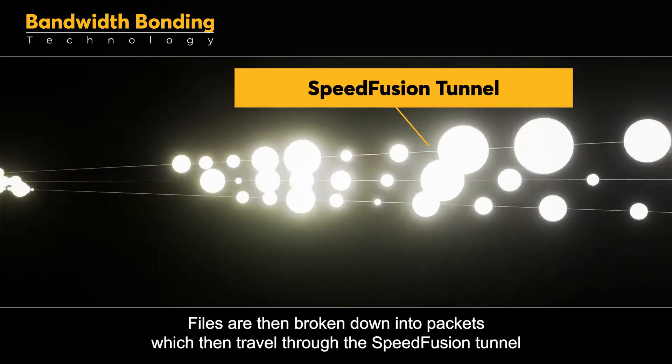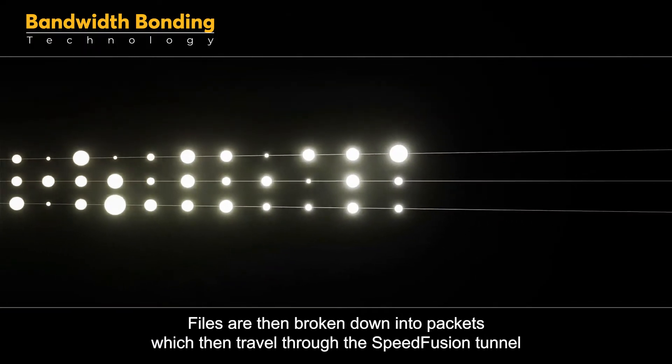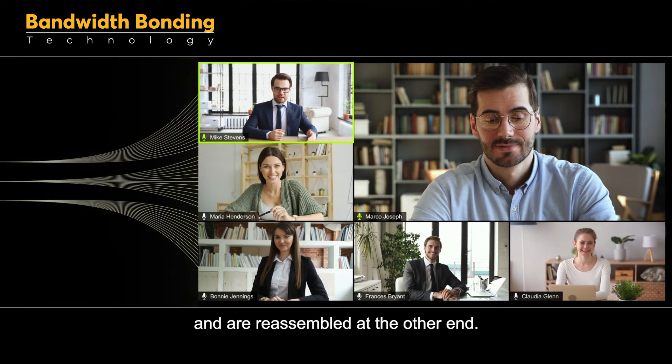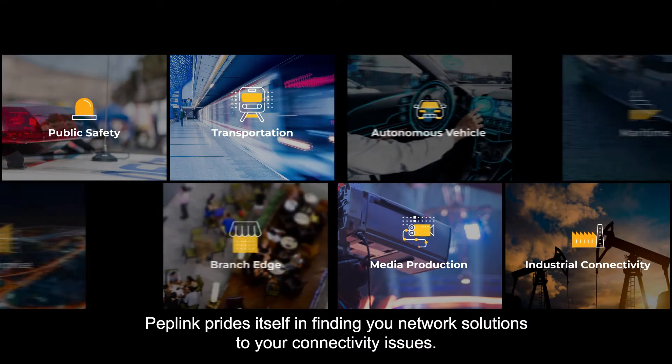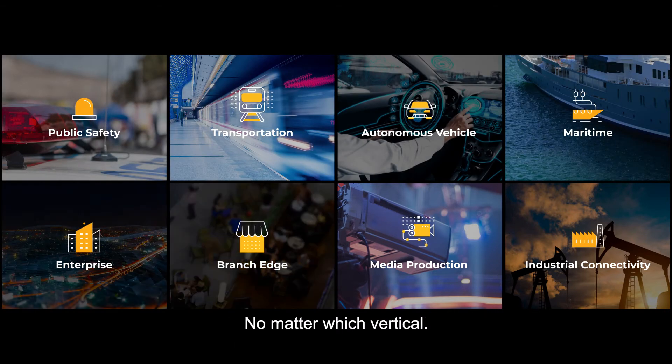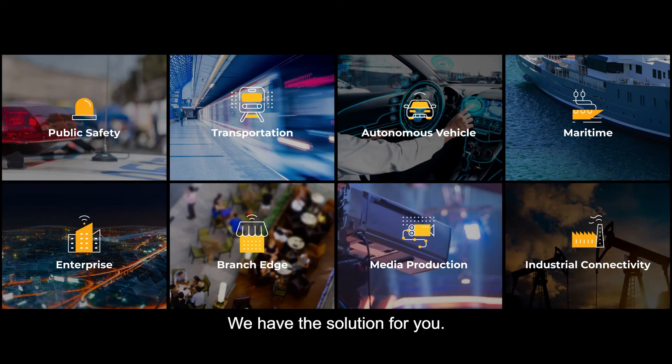Files are then broken down to packets which travel through the SpeedFusion tunnel and are reassembled at the other end. Peplink prides itself in finding new network solutions to your connectivity issues — no matter which vertical, they have the solution for you.